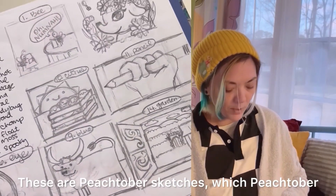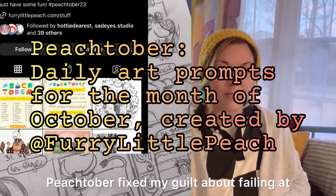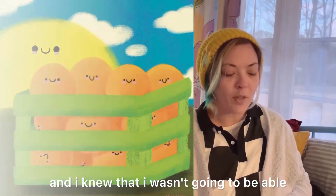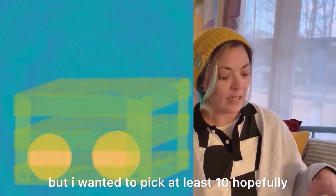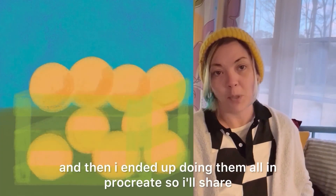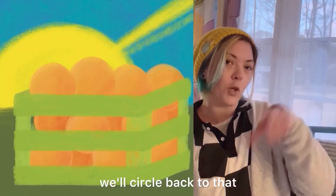These are Peachtober sketches — Peachtober fixed my guilt about failing at this challenge, because Peachtober is all about fun. I knew I wasn't going to be able to do all 31 prompts, but I wanted to pick at least 10. I have seven sketches here on this page, and then I ended up doing them all in Procreate, so I'll share that in a minute.